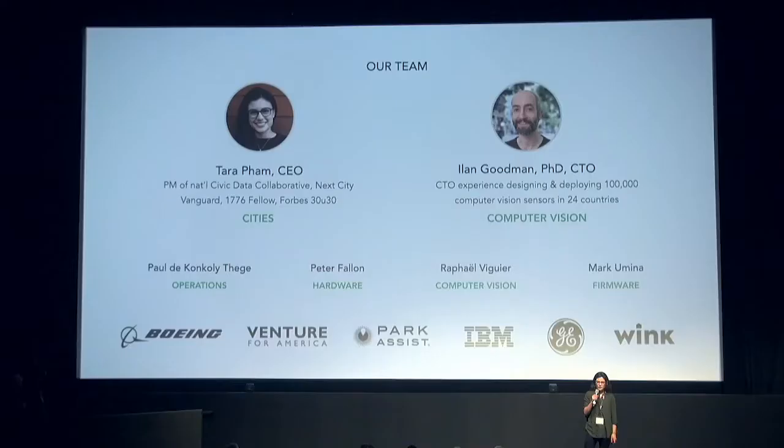First, a bit about our team. My background is in public health research, studying how city design affects people's behaviors, and that led me to leading a number of civic data projects at local and national levels for governments and philanthropy. Our CTO, Ilan Goodman, was previously the CTO of Park Assist, which uses computer vision to measure parking availability in multi-level garages. There he designed, manufactured, deployed, and maintained 100,000 sensors in 24 countries.